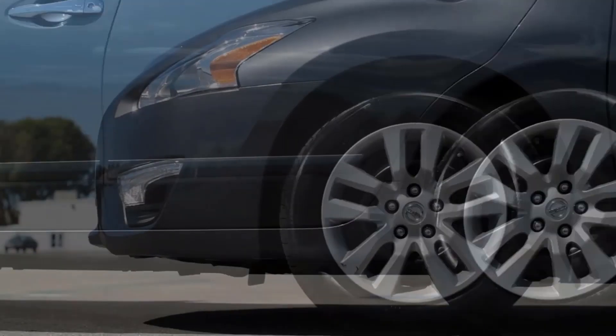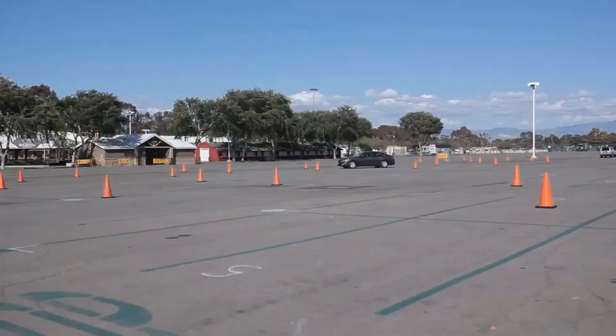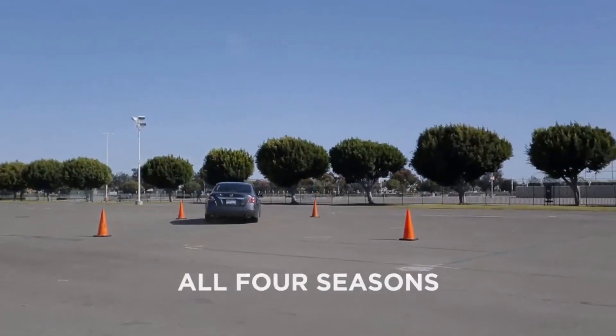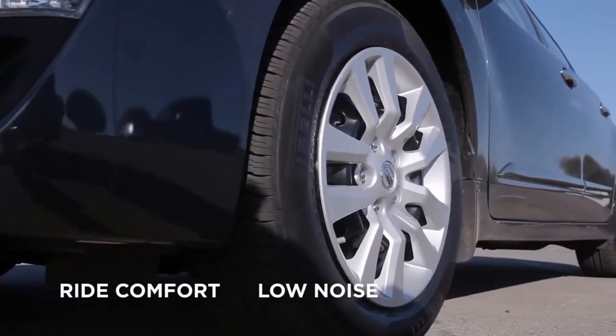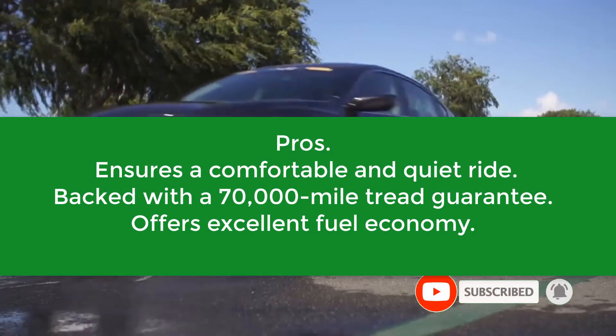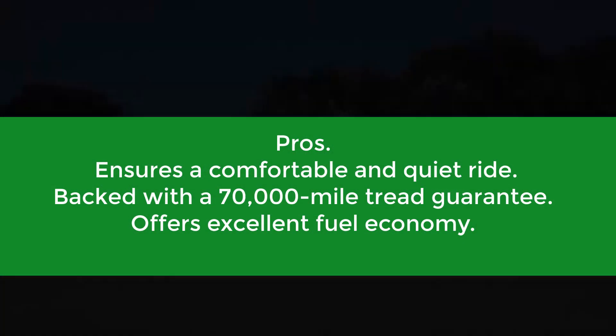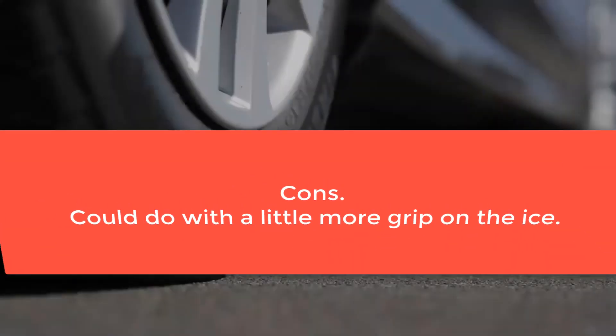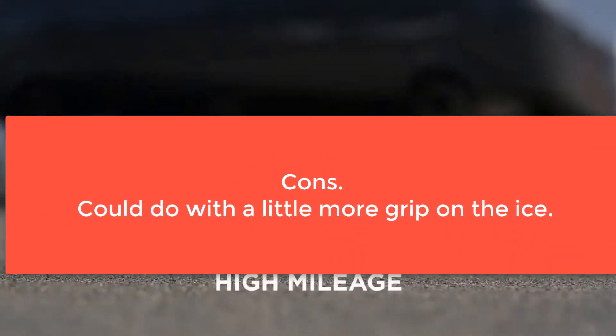A computer-optimized tread pattern does for this tire what the Comfort Control technology did for the Premier AS — deflect road noise and absorb vibrations. You'd thus be able to enjoy comfortable rides around the city and on the highway. Pros: Ensures a comfortable and quiet ride, backed with a 70,000-mile tread guarantee, offers excellent fuel economy. Cons: Could do with a little more grip on the ice.